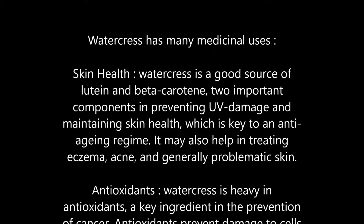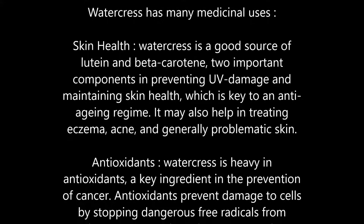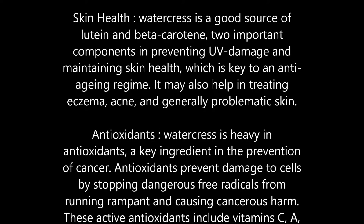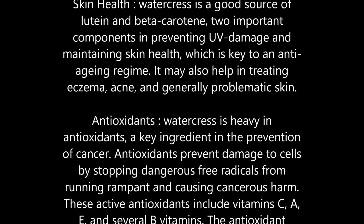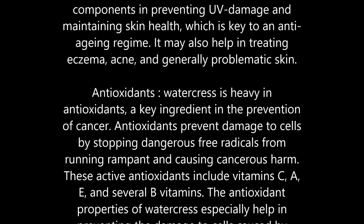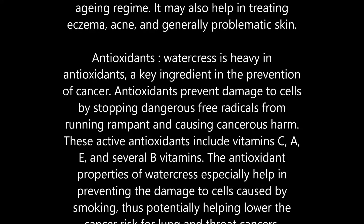Antioxidants: Watercress is heavy in antioxidants, a key ingredient in the prevention of cancer. Antioxidants prevent damage to cells by stopping dangerous free radicals from running rampant and causing cancerous harm. These active antioxidants include vitamins C, A, E, and several B vitamins.